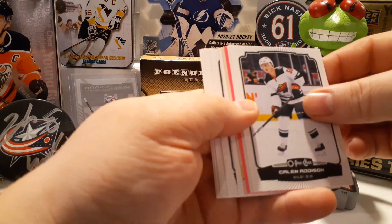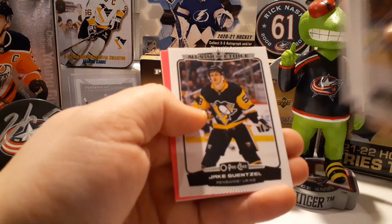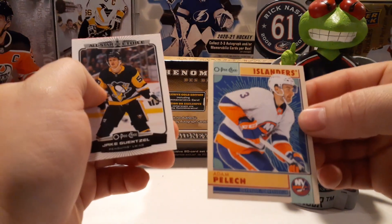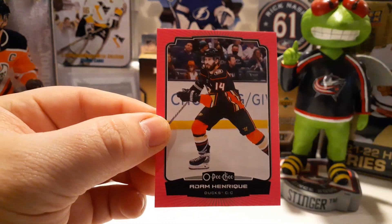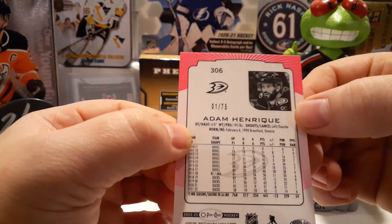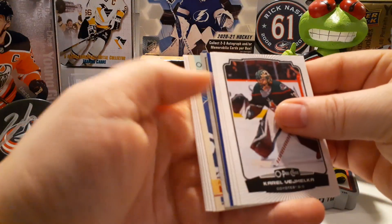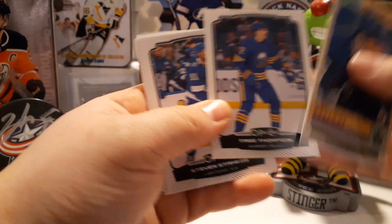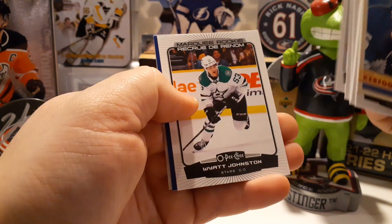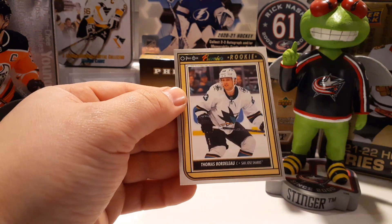We got a neon pink, which I believe is numbered to 275. Churi, Lecavalier, Suzuki, Tobrink, all-stars, Jake Guentzel, Islanders Adam Pelech on the throwback. And our neon pink /275 is Adam Henrique — number one, first one, stamped number one of 75. That's awesome! OPC Premier Alex Kerfoot on the throwback, Tage Thompson — that guy's having the best season of his career so far — marquee rookie of Wyatt Johnston, upside down blue border of Tyler Toffoli, and our OPC Premier rookie of Thomas Bordeleau.